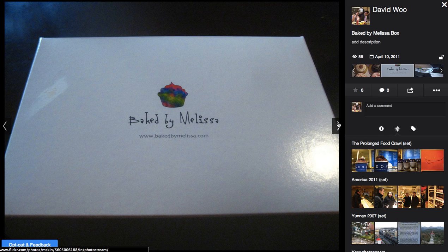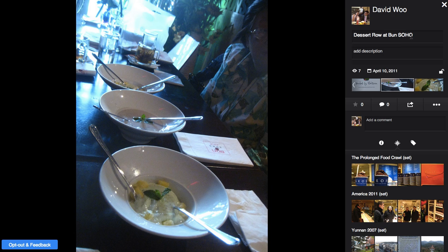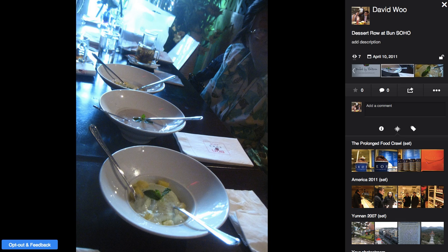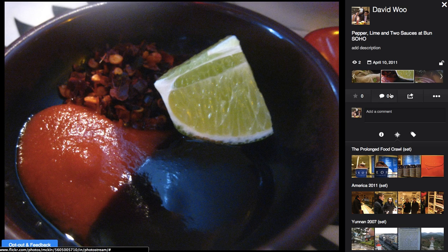We see in this photo set larger pictures and then a sidebar to the right. The title, description — I can quickly change the title and the description these days. Views, date taken, privacy. I can quickly scroll through, actually slowly scroll through other pictures. Let's click on that. No favorites, no comments.